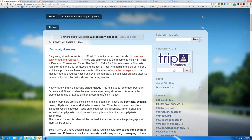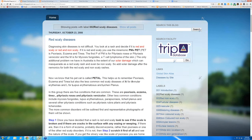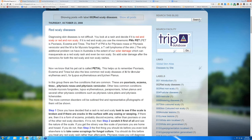So psoriasis, eczema, tinea, annular erythema, lupus, lichen planus. In the red scaly diseases, the common ones you're going to see in general practice are psoriasis, eczema, tinea, pityriasis rosea, and pityriasis versicolor. The other ones are going to be a lot more uncommon — T-cell lymphomas aren't really that common — but it's important to recognize them as there are subtle differences.